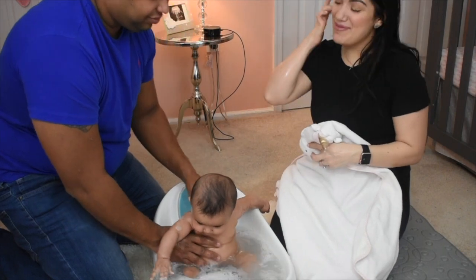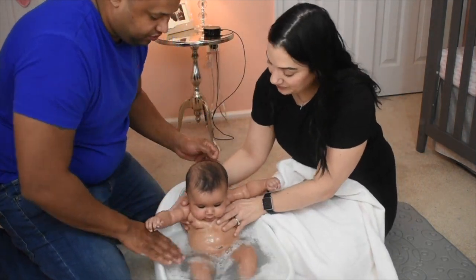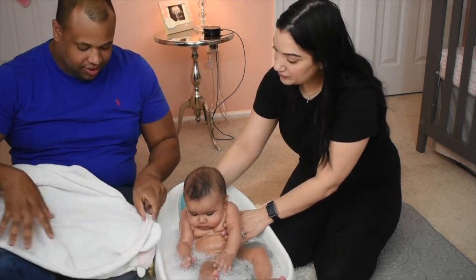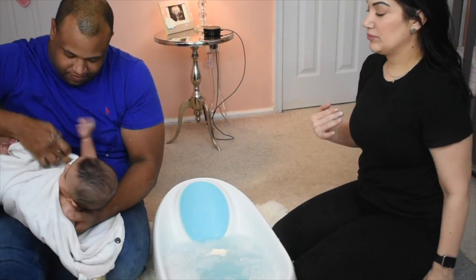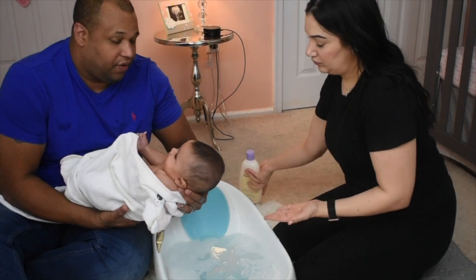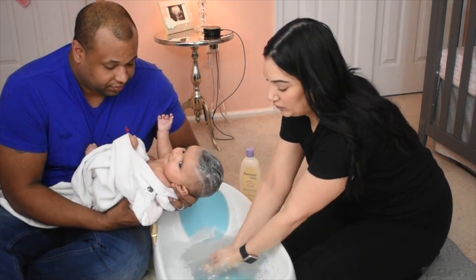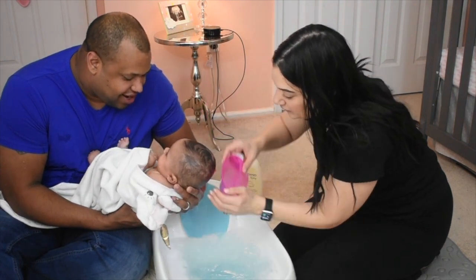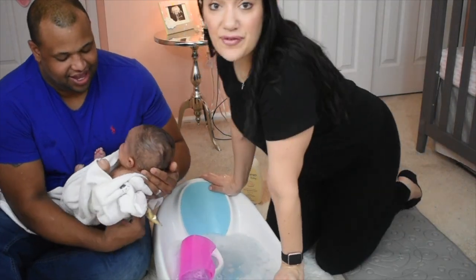My husband Jose came up with this awesome way of washing her hair when you're alone. You take the towel, put it across your legs, grab the baby, keep her warm, support the neck and body, then hover the head over the tub. It's a little bit easier this way because when water gets in their face they freak out. And she's all done — that's it for bath time!